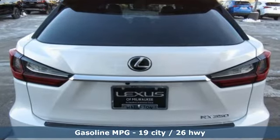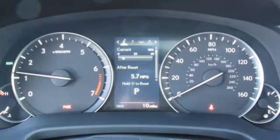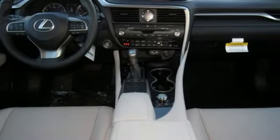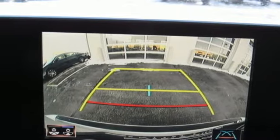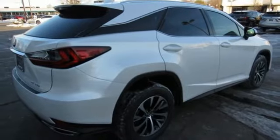V6 engine, gas pressurized shocks, smart device navigation, doors and push button start proximity key, dual zone climate control, autonomous cruise control, streaming audio, Wi-Fi hotspot, front heated bucket seats, auto-dimming rearview mirror, and power heated mirrors.